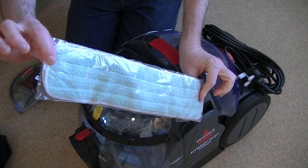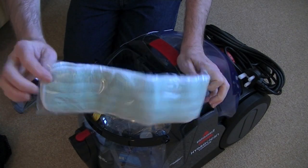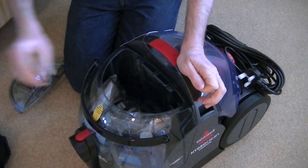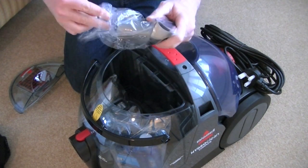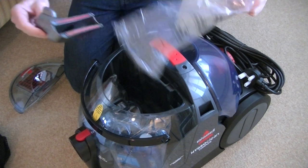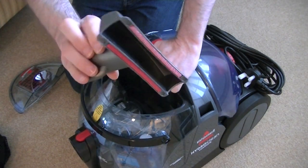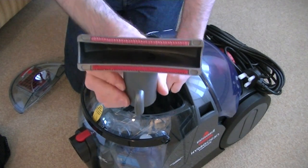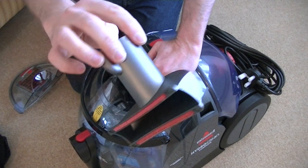Here are the two microfibre pads that fit onto the hard floor head — they are machine washable, apparently. And here we have the small upholstery nozzle. You can do your stairs with that as well. You've got litter pickers either side. Looks okay.